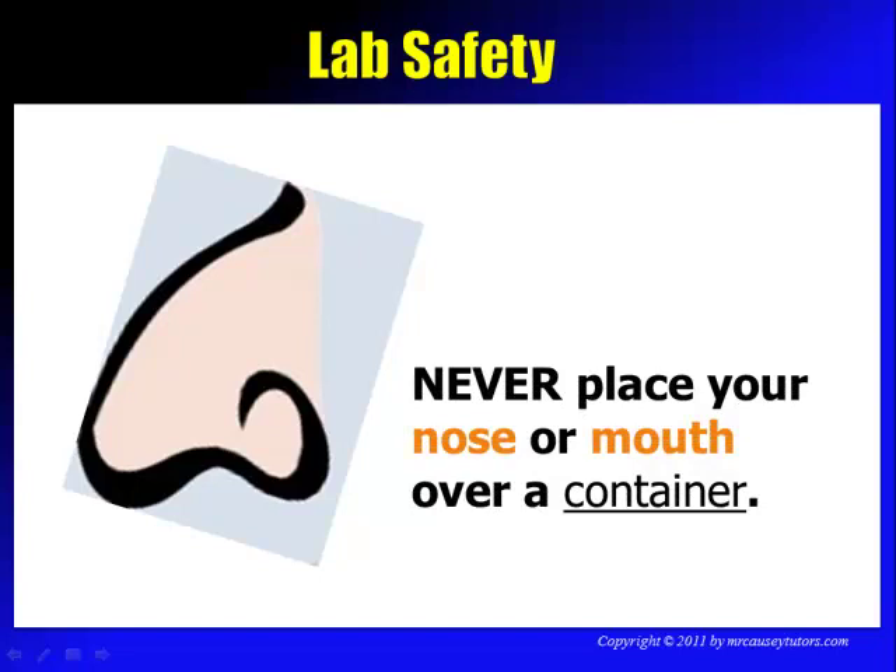Never place your nose or mouth over a container. Many of the fumes we work with are probably toxic or poisonous, and we don't want to destroy any brain cells. If you need to smell something or you're curious about the odor, hold the container away from you and wave your hand over it. That's called wafting.